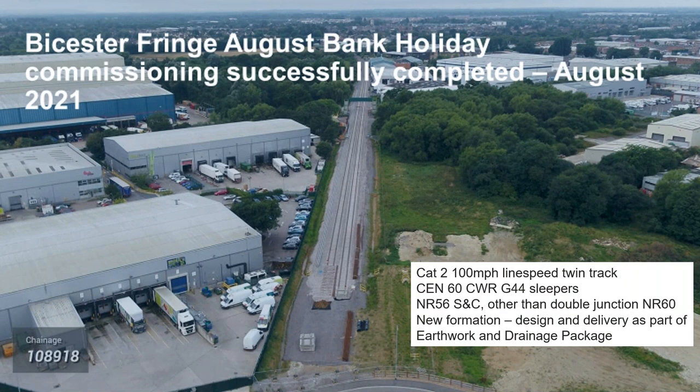We've actually started some of the track works. We've done some work at Verney Junction just to extend the stub end to allow engineering trains to be brought in. The track is going to be a Category 2 line with 100 mile an hour line speed. The formation — the brand new formation — and its design and delivery was part of the earthworks and drainage package, so it's being done by our civil engineering colleagues, not the track team.